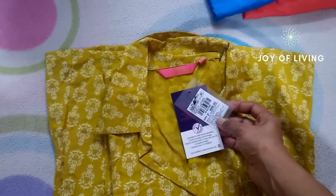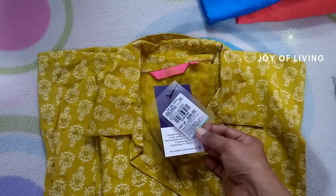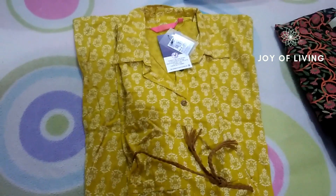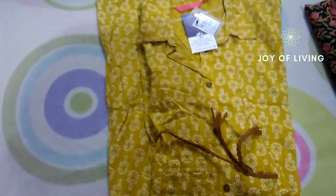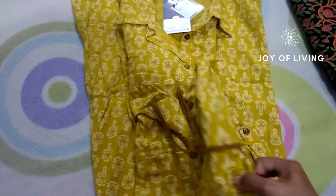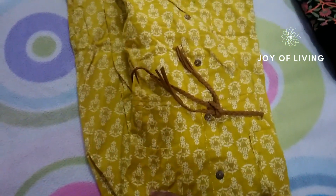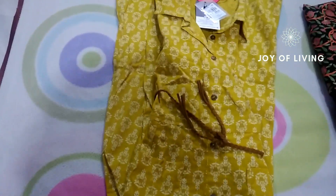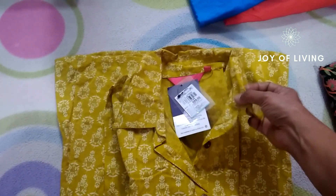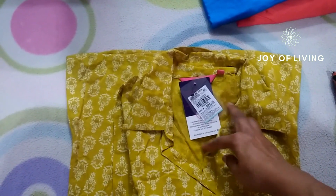This is the second kurti that I bought from the brand Pink Almira for $6.99. This one has a round belt and has two pockets. The fabric is cotton and it has a collar pattern.